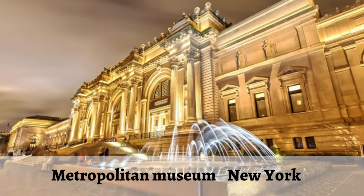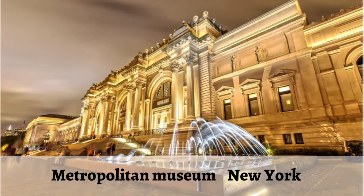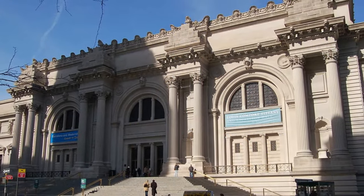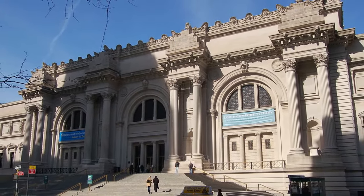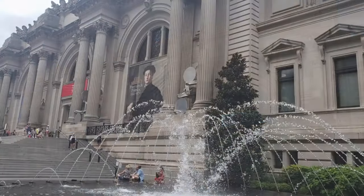A virtual tour of the Metropolitan Museum of Art. You can't get to know New York without a visit to America's premier museum. The Metropolitan is one of the most famous art museums in the world. It rightfully takes its place among the museums of Paris, London and St. Petersburg.